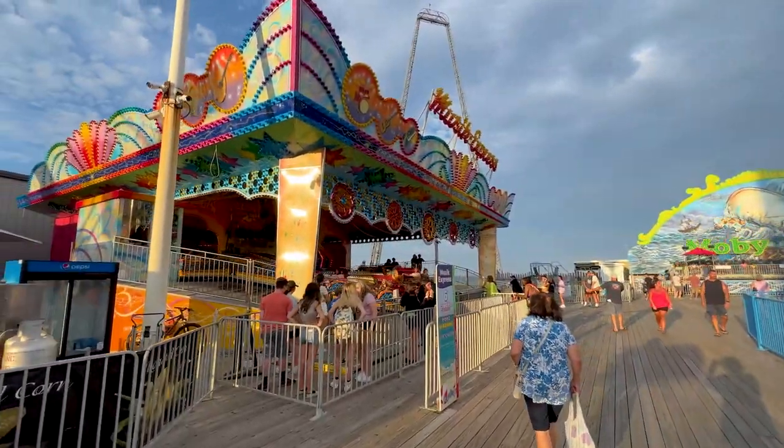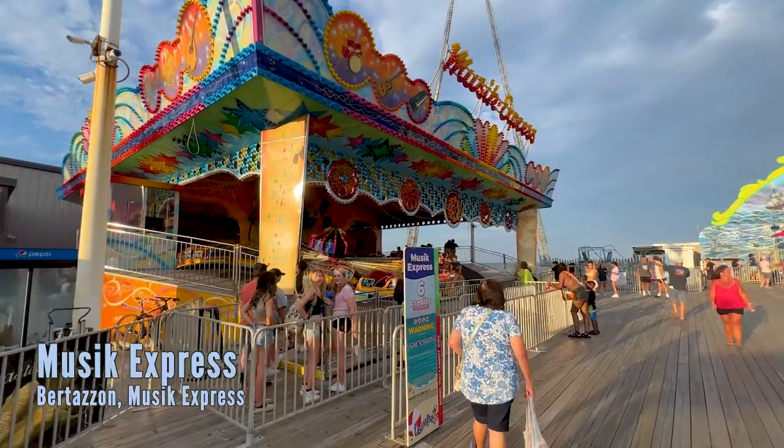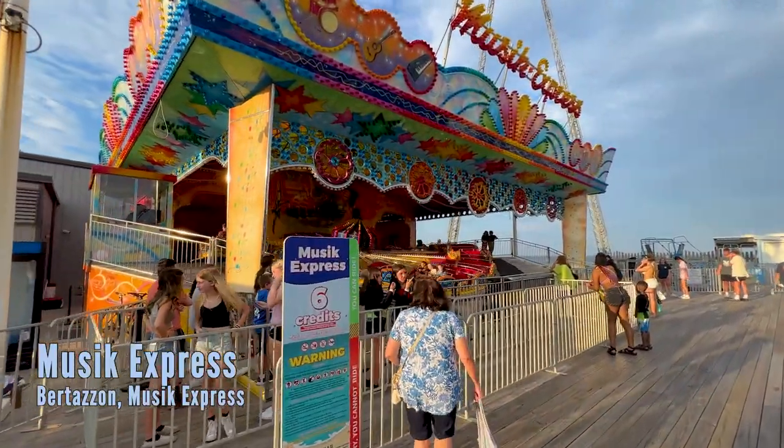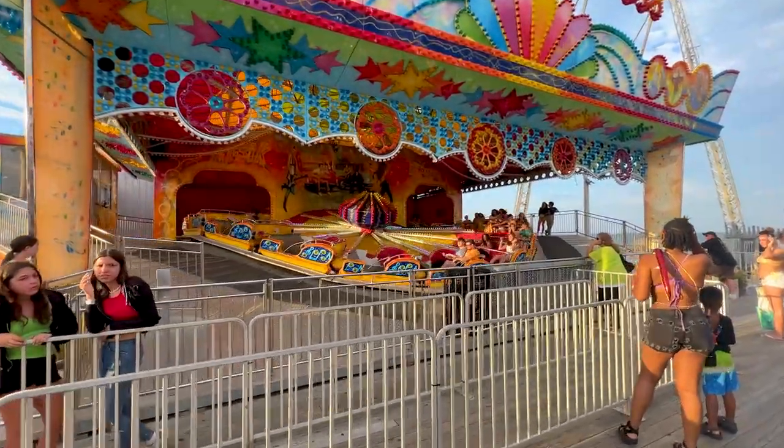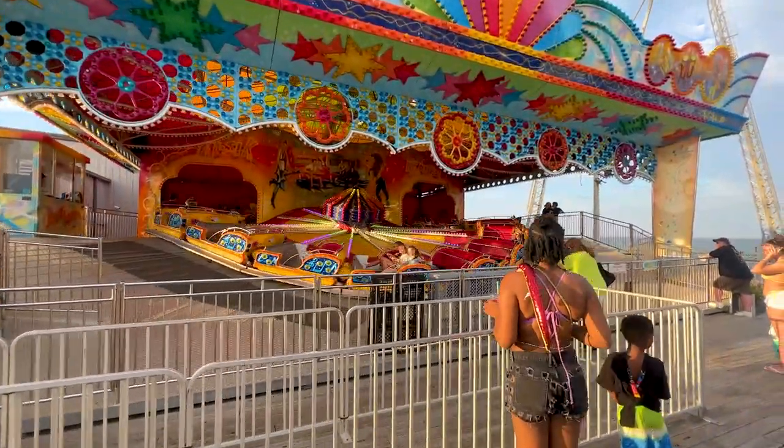Across from that is the Music Express — a Music Express-type attraction where you go forwards and backwards, double up, double down, and as you can see, you definitely squish the outside person as you go around.